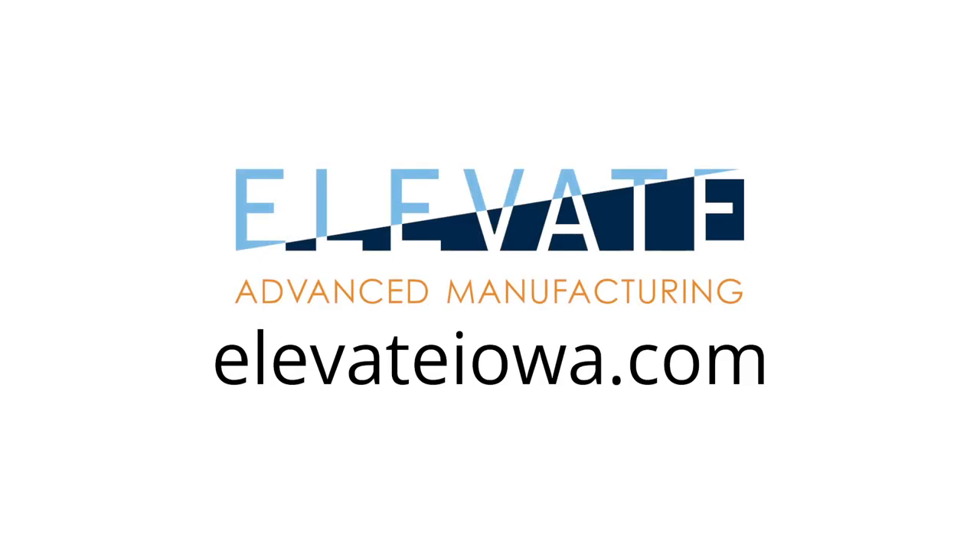I've got to say I'm totally impressed. AccuMold sure lived up to its billing. The employees have a great place to work — just another example of career opportunities in advanced manufacturing in Iowa. Tune in next time when we visit our next location. If you're interested in learning more about careers in advanced manufacturing, go to elevateiowa.com.